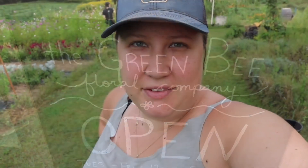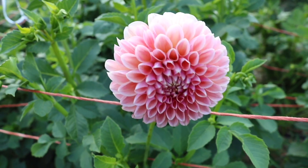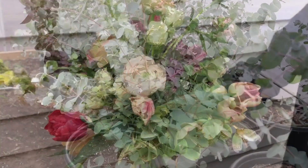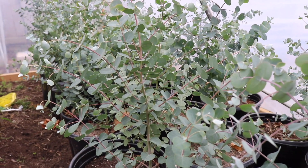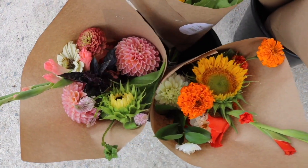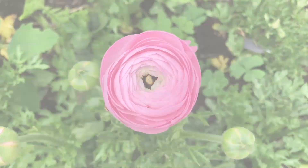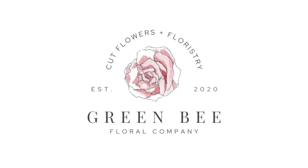Hey everyone! Long time no see! Farmer Manicure! It's Brittany here, Green B Floral in Strathroy, Ontario, Canada and I know that it has been a very long time since I've been on here.